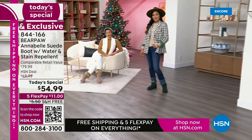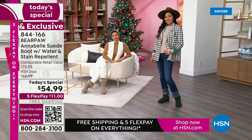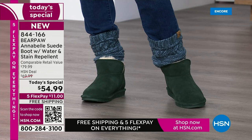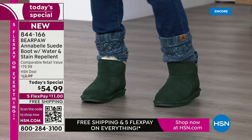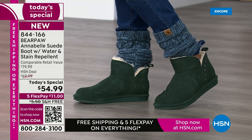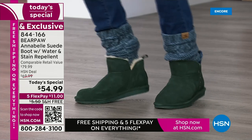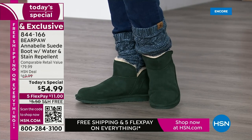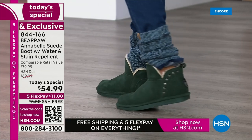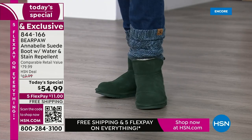My feet are actually getting smaller — I'm wearing an 8 now and I used to be an 8.5. Half size, go up on that. Same for the pom-pom slipper — half size, go up.